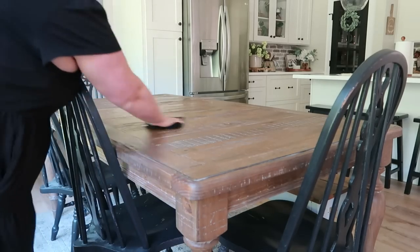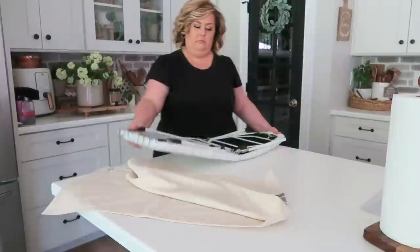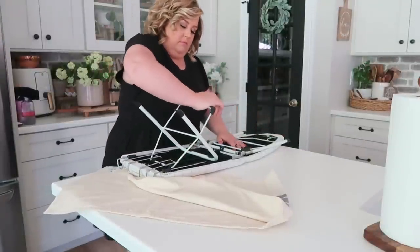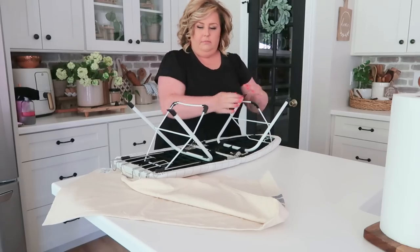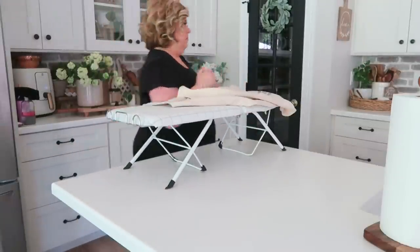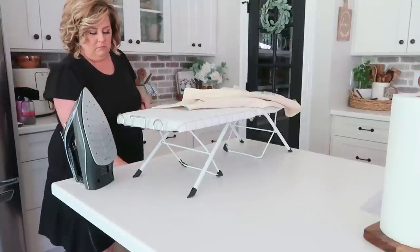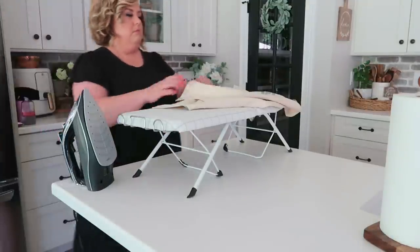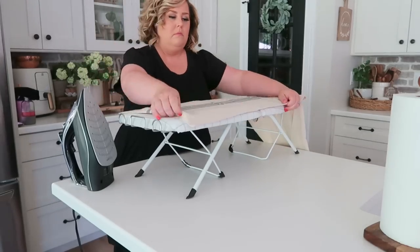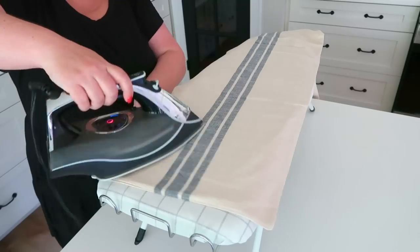One of the things I've been most looking forward to about having a table that isn't white is decorating it with beautiful runners. I picked up this ticking stripe runner from Amazon — I'll have it linked below — and it was very affordable. I loved the color; it brings a nice texture to the table. My previous table was so white that everything blended in, and the oval shape never really lent itself to a nice runner, so I'm thrilled to use one now.